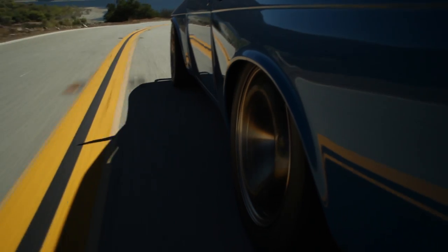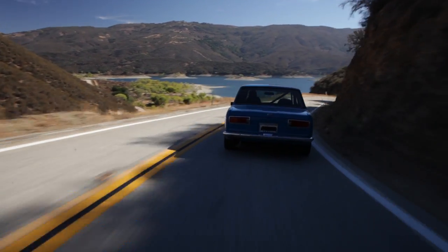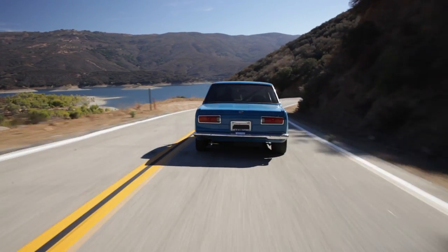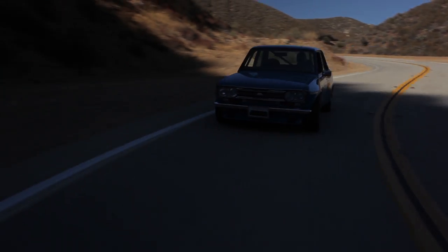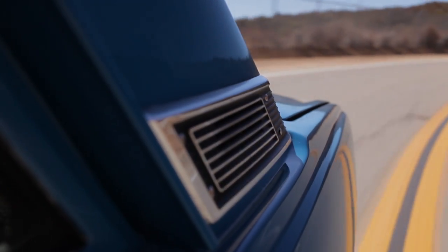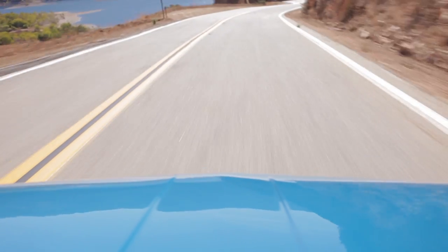The best thing about this car is the balance. The car weighs 2,390 pounds. It's balanced 50.5 in the front and 49.5 in the back — almost perfect balance. It doesn't push the front end, it doesn't lose the back end. If it starts to go, it's both at the same time, and if you get out of it, it comes right back.